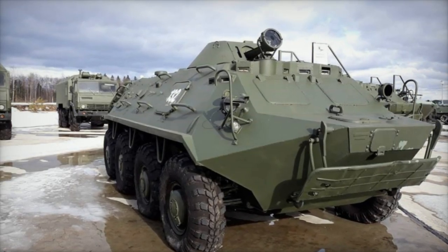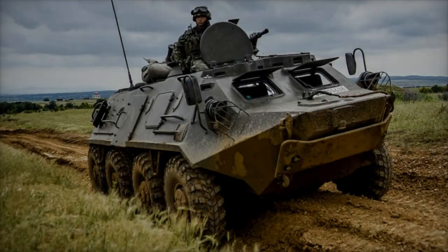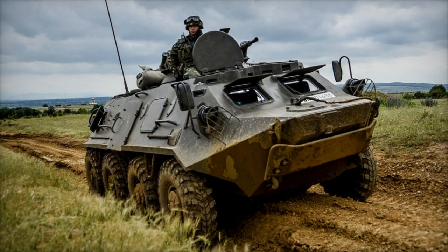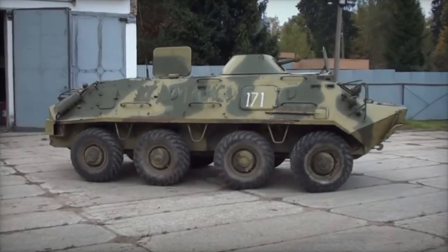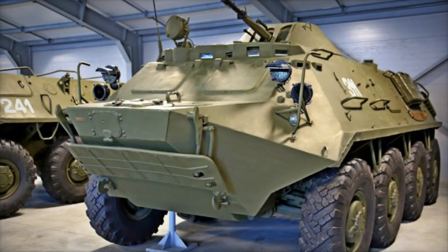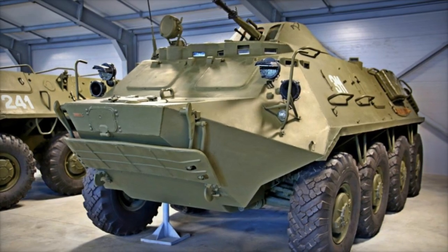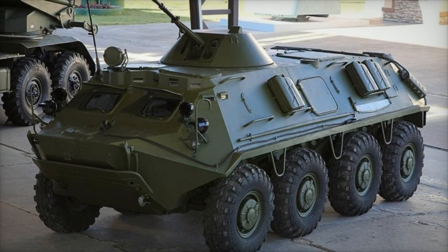While these enhancements were deemed necessary due to the obsolescence of the vehicles provided by Bulgaria, their effectiveness on the battlefield remains to be seen. By modernizing the Bulgarian BTR-60PBs, Ukraine aims to bolster its armored capabilities and maintain readiness to respond to evolving security challenges. The modernized APCs, equipped with advanced technologies and reinforced armor, are poised to play a significant role in enhancing Ukraine's combat effectiveness and resilience in modern warfare scenarios.